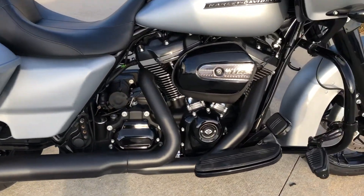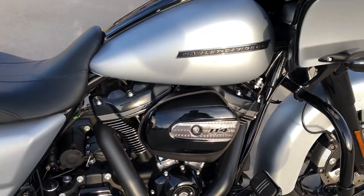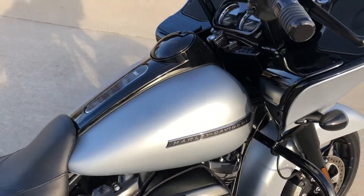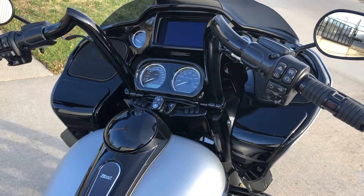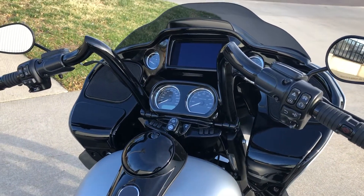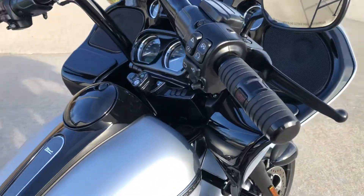This is 114 cubic inches. They've also put on a set of inch-and-a-half, eight-hanger handlebars, which look really good. It's got a set of the Harley-Davidson accessory grips.